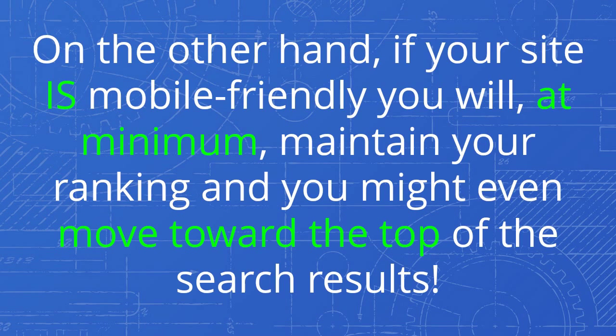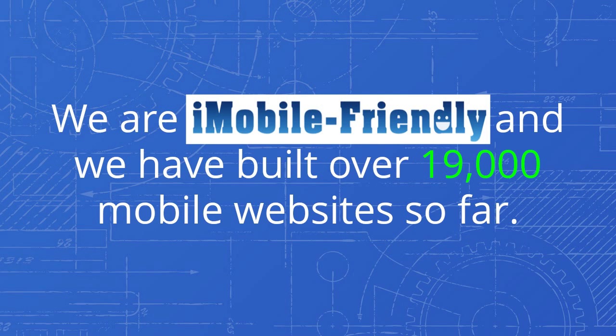On the other hand, if your site is mobile-friendly, you will, at minimum, maintain your ranking and you might even move toward the top of the search results.